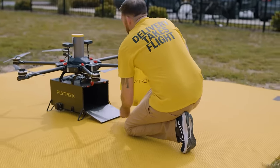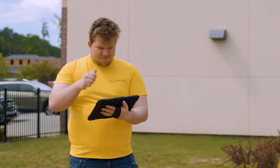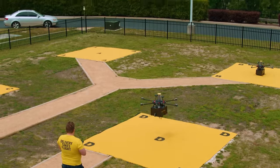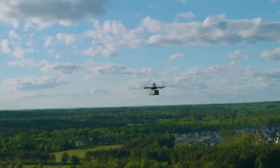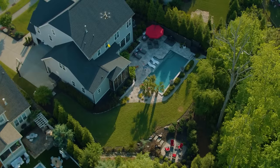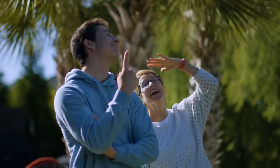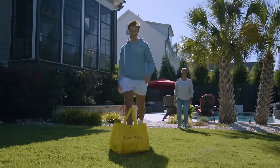CEO Yariv Bash envisions a future where drones like the Flytrex Sky play a significant role in enabling private entrepreneurs and individuals to access the skies. Although the drone lacks obstacle detection at present, this will be added through future firmware updates. Additionally, Flytrex plans to release an API for developers to create custom apps and games on its system.